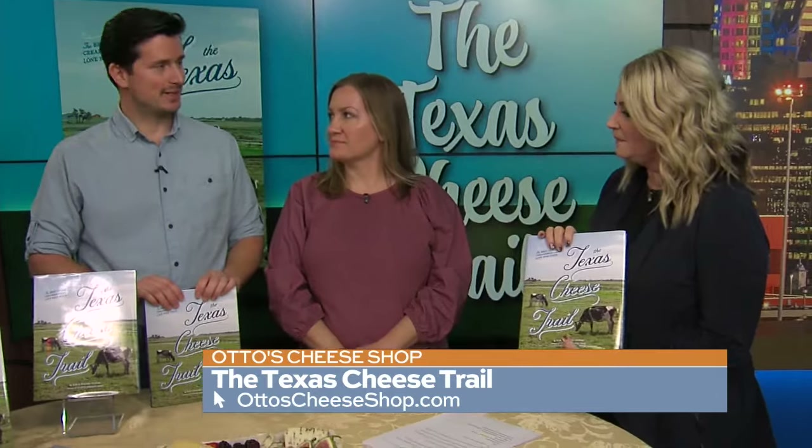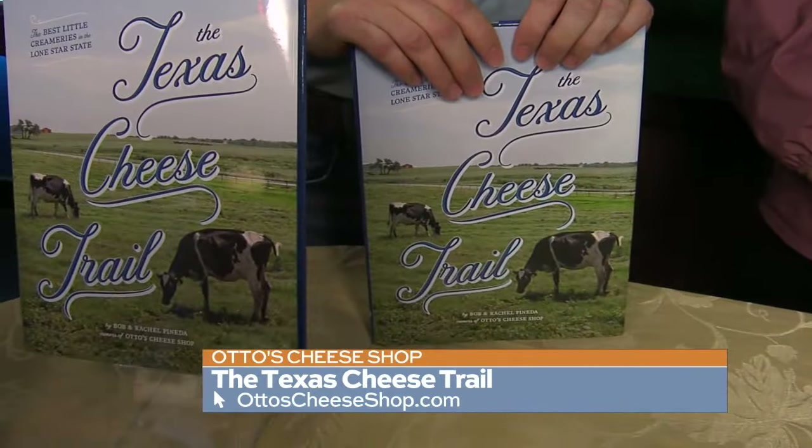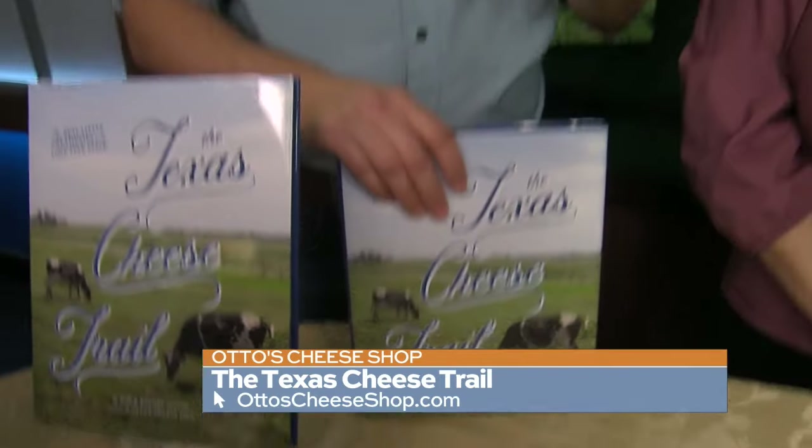This is the first and only book on Texas cheeses. It's all about highlighting and showcasing the great makers that are here in the state, so that more Texans are aware that they don't have to go to other states or even overseas — you can get some really good products here made with local Texans.